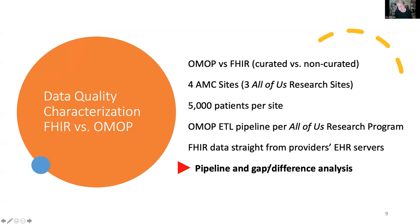One problem is that FHIR data has not been thoroughly vetted — or even marginally vetted — for research uses. I've been working with a group of people in the All of Us Research program. There are four sites who are going to be comparing OMOP extracts versus FHIR. The OMOP data in question are all the data sent to the All of Us Research project, with a comparison of the OMOP ETL pipeline and FHIR that comes directly from their servers.